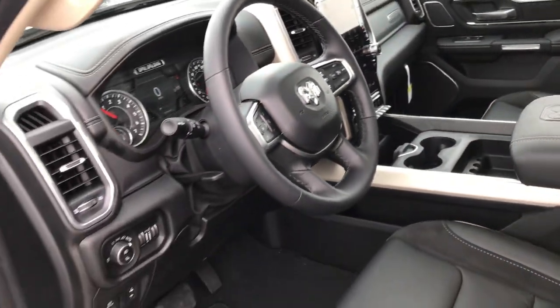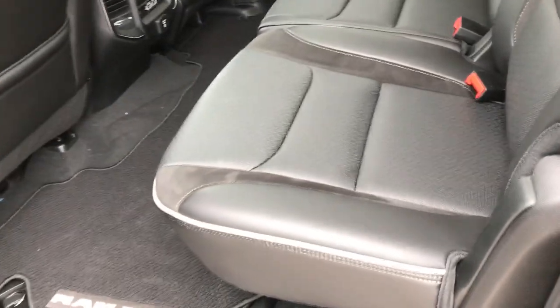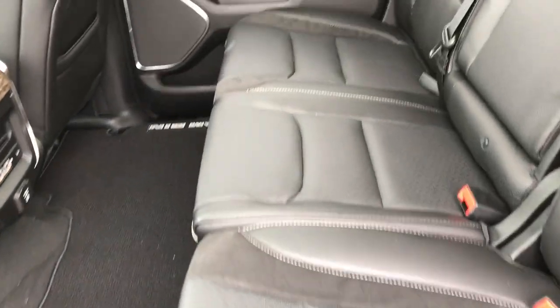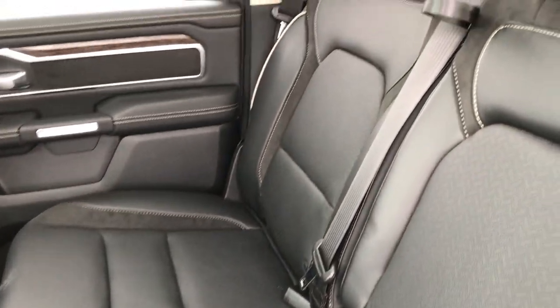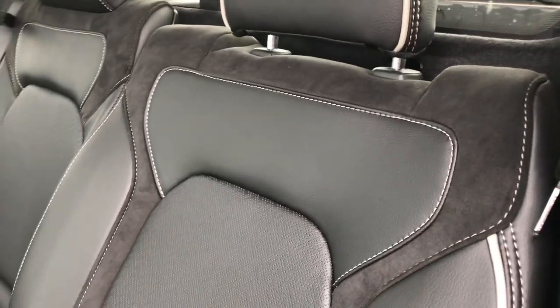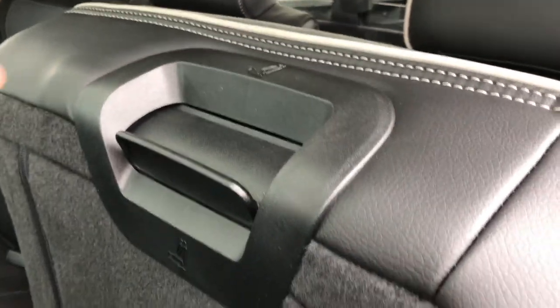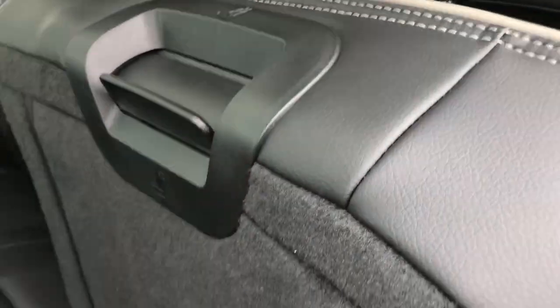We'll take a quick look at the back seats. These back seats are heated. You have the power sliding rear window with the built-in rear defrost, the latch child safety system. New for 2019 is the reclining back seats. These seats also fold up, and to recline you just press this little lever right here — that releases it and you can move it forward and back.